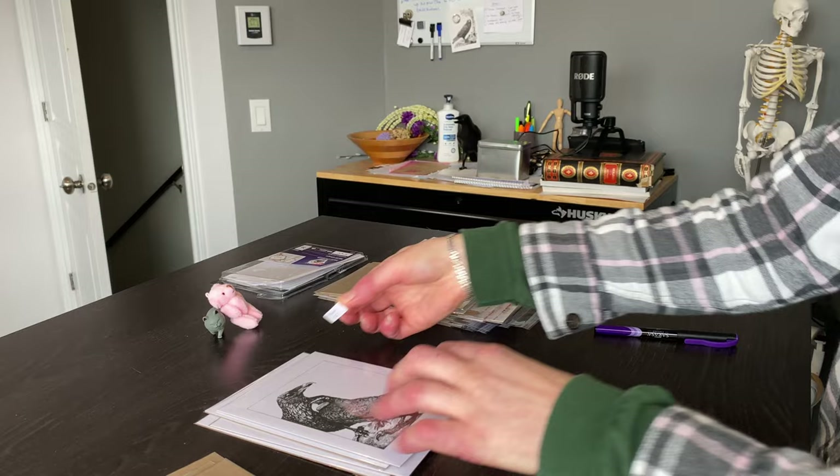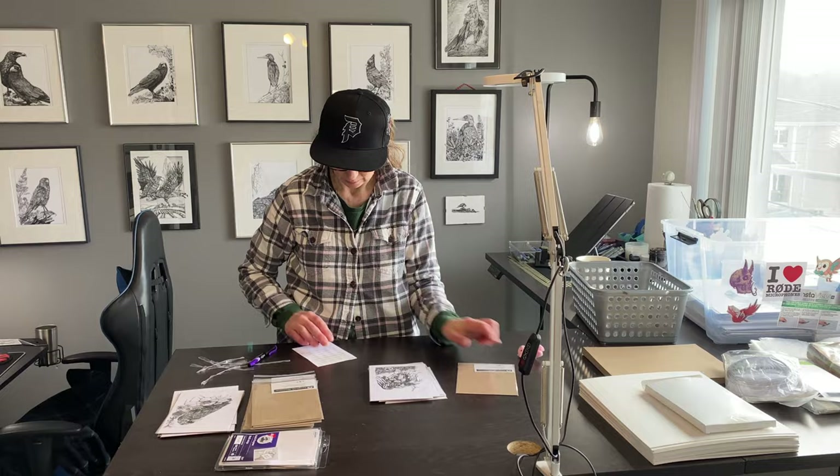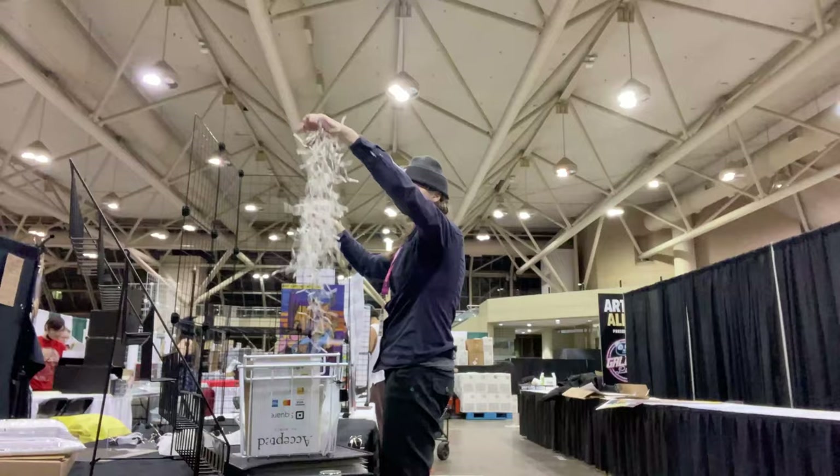In conclusion, Artist Alley is a great opportunity for amateur and semi-professional artists to showcase their work to fans. By keeping in mind the tips I've shared, you can increase your chances of success in your application and make the most of the experience. If you're new here and enjoyed this video, it really helps support my content when you subscribe and give it a thumbs up. Best of luck with your Artist Alley research and have an awesome day!